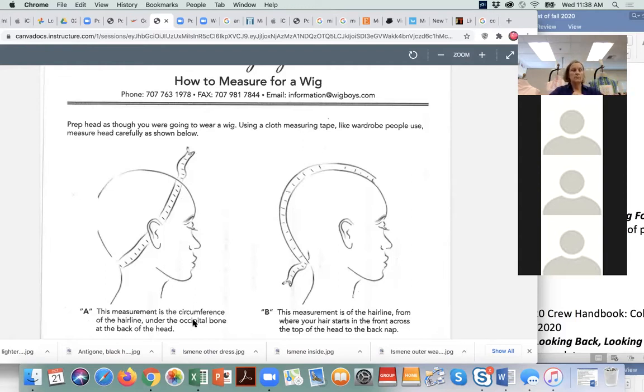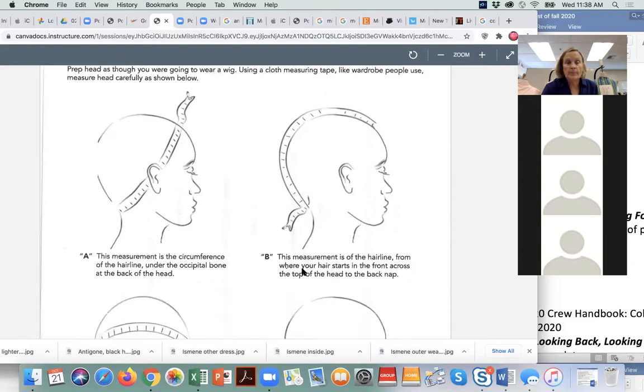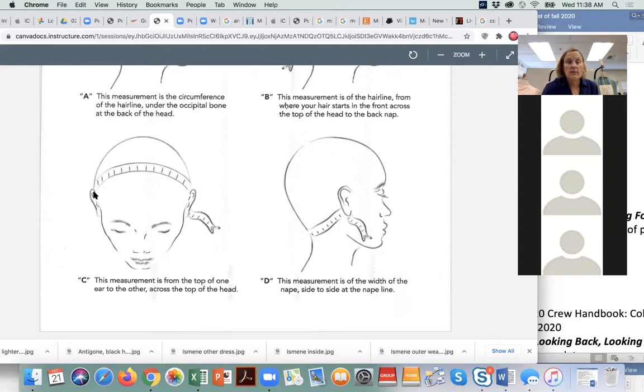On me, this would be measuring from here. There's the circumference of the hairline, the measurement from where the hair starts at the forehead to the nape of the neck, the measurement from the top of one ear to the other ear across the top of the head, and from behind one ear to behind the other ear, which is the width of the nape of the neck.